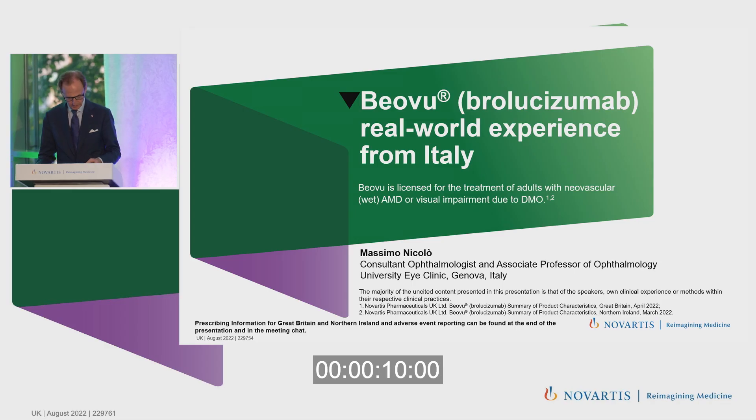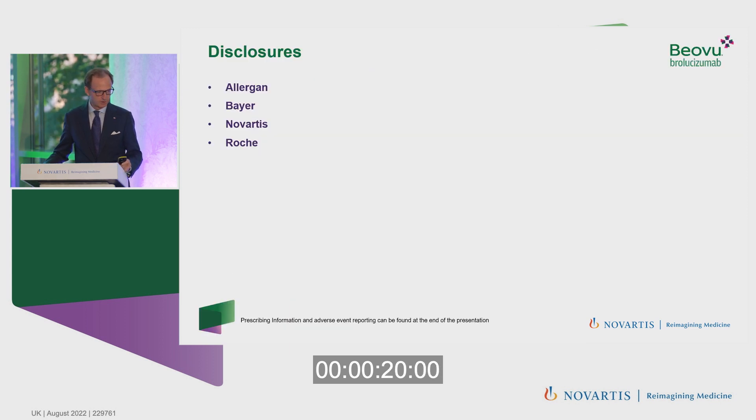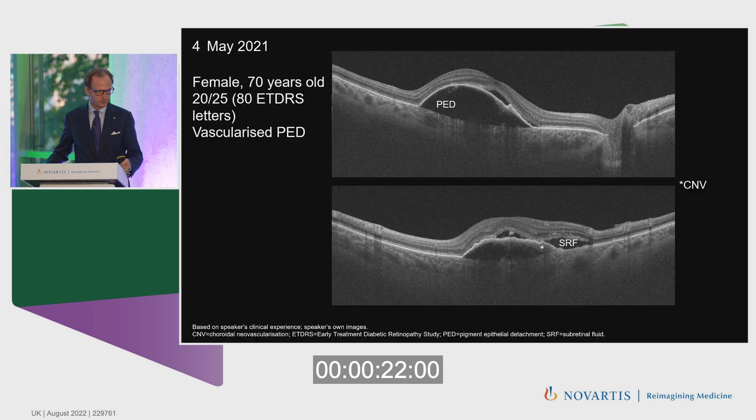Good evening everybody. Thanks to Novartis for the kind invitation. We've been using brolucizumab in Italy since the beginning of 2021, and I will show you five clinical cases in exudative AMD. These are my disclosures. This is the first patient.